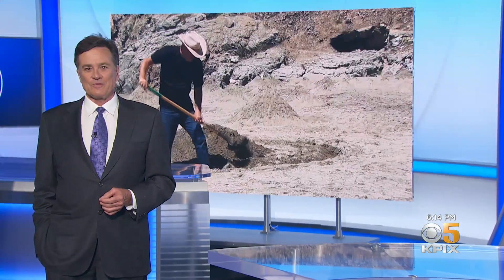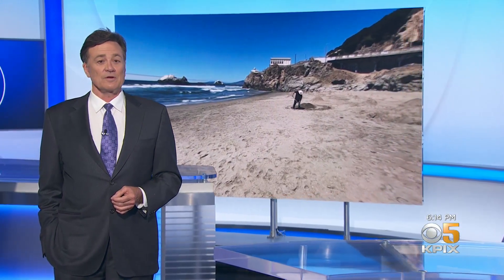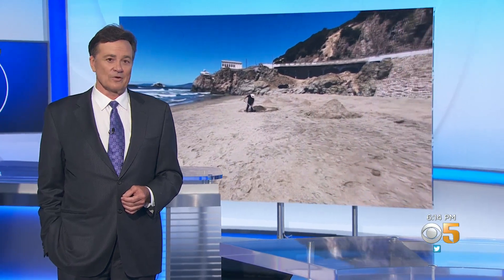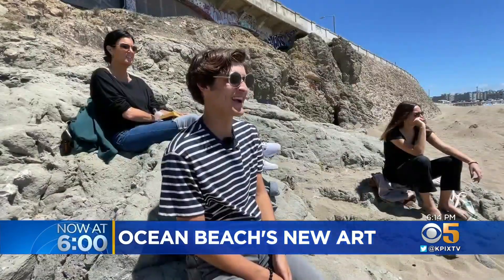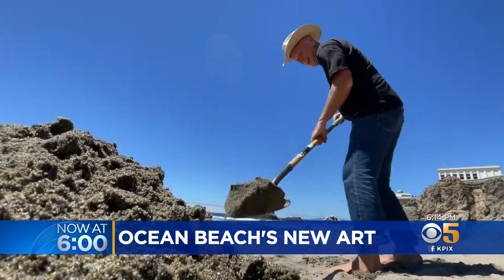An artist known for beautifying beaches with his sand art is working on his latest project right here at Ocean Beach. KPX 5 photojournalist Brian Ewan gives us a look. These are a far cry from the sandcastles I used to build as a kid on the beach.